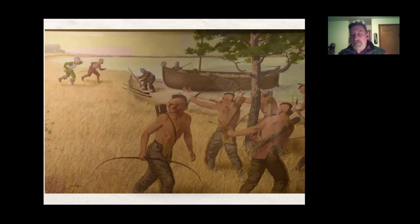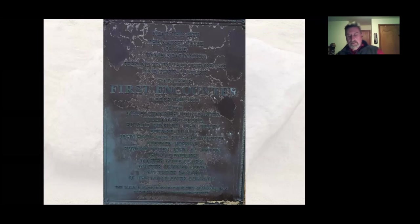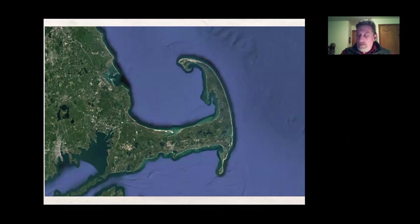The Pilgrims jumped back on the shallop and headed out. If you visit First Encounter Beach today, there's a monument stuck in the sand — very weathered from blowing sand and salt. They figured at this point that maybe Cape Cod wasn't a good place to try to live — they had angered these people and they weren't going to be amenable to having them there. So they decided to go about fifteen leagues down the coast.